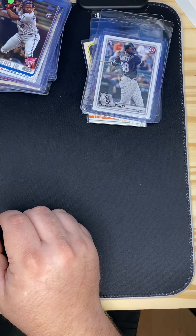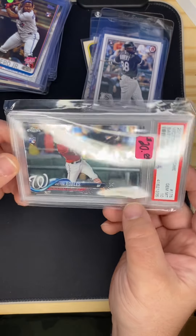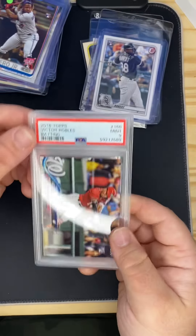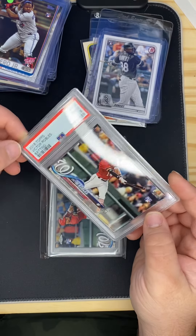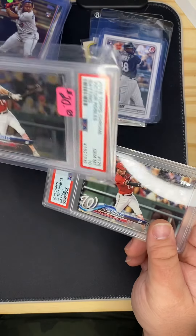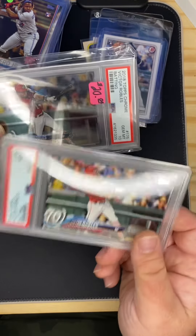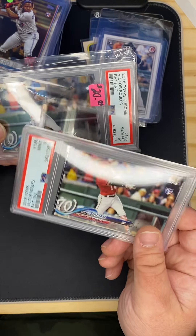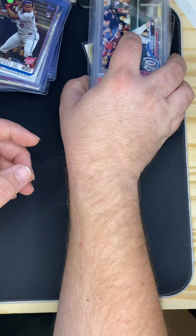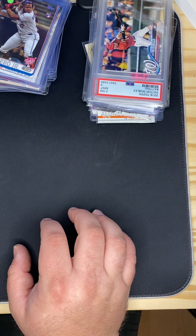The more expensive part of that purchase was this PSA 10 Victor Robles. I got it to replace my PSA 9 Robles, but I didn't pay attention that this one's a Chrome and the other one's a standard, so I'm not sure what I'm going to do. I might keep both, or sell the PSA 9 — maybe put it in one of the hot boxes. All that was about 35 bucks.